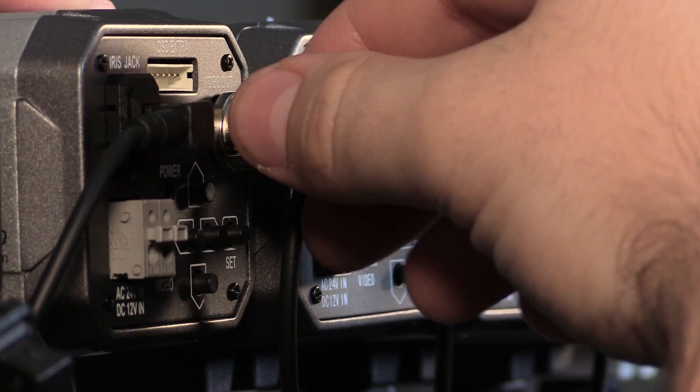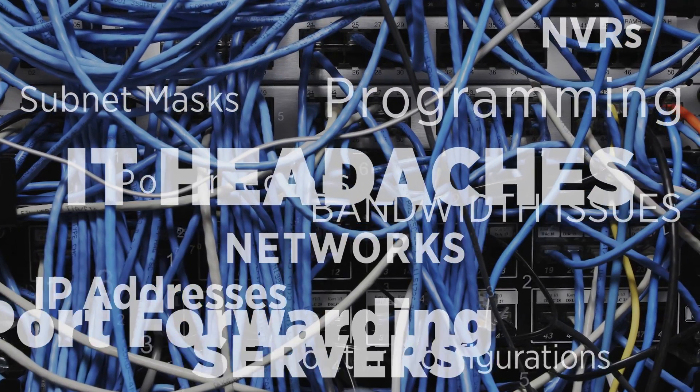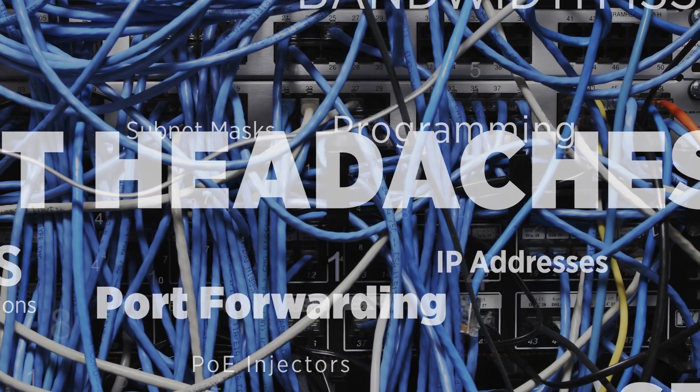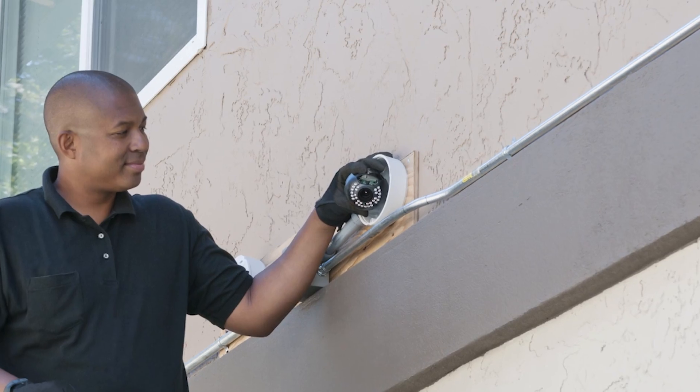It installs just like an analog system. Unlike IP, there is no extra training, no networks to set up, no routers to deal with, or bandwidth issues. All analog installers already know the fundamentals of coax-based systems.